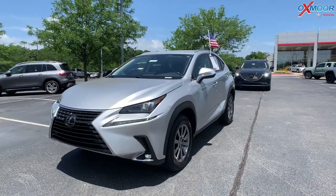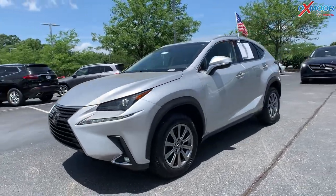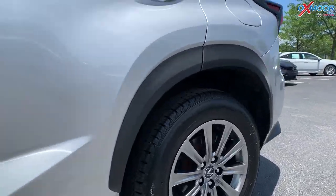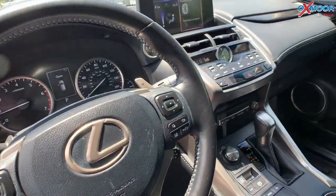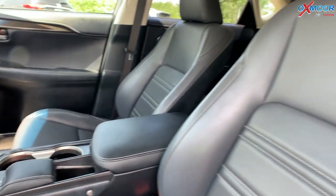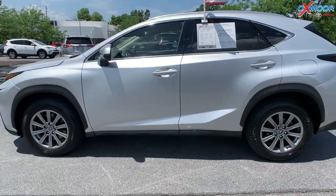Our second vehicle is a 2018 Lexus NX 300 base. The exterior color is called Silver Lining Metallic. This vehicle is going to have 17-inch alloy wheels. It has an exceptional service history. There is a backup camera, heated leather seats, and Bluetooth. The mileage is 42,433 miles. The interior is in black leather and the price is $39,000.